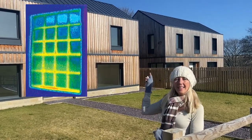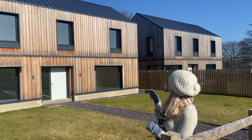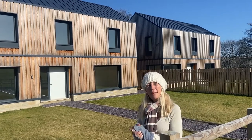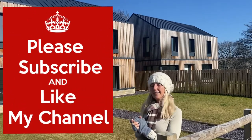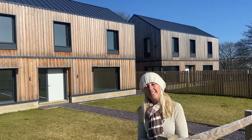The glass is the higher performing aspect and the frame is the weak point. So by choosing to have big picture windows with very small frames, we're getting the best performance out of the windows we can. We're also choosing the glass with a G value that's relative to the orientation of the window.